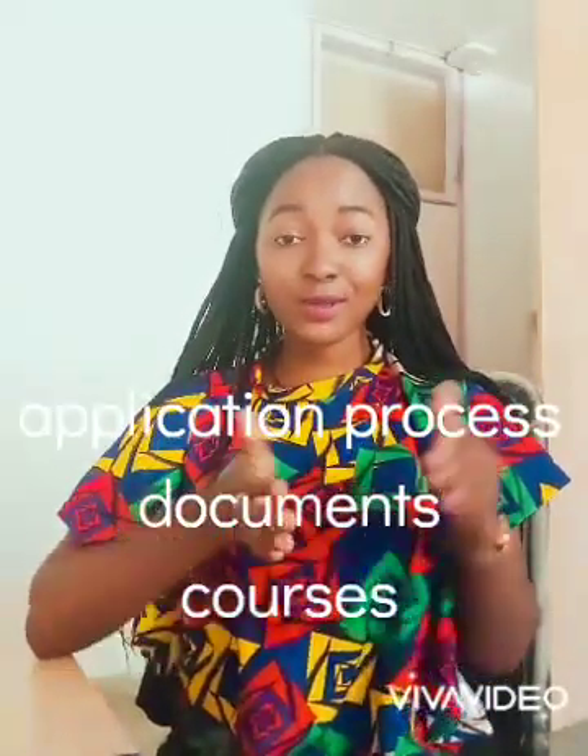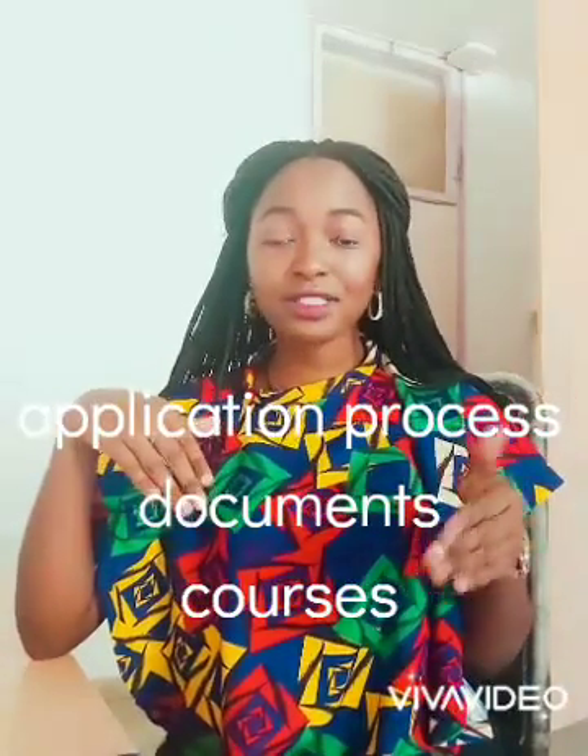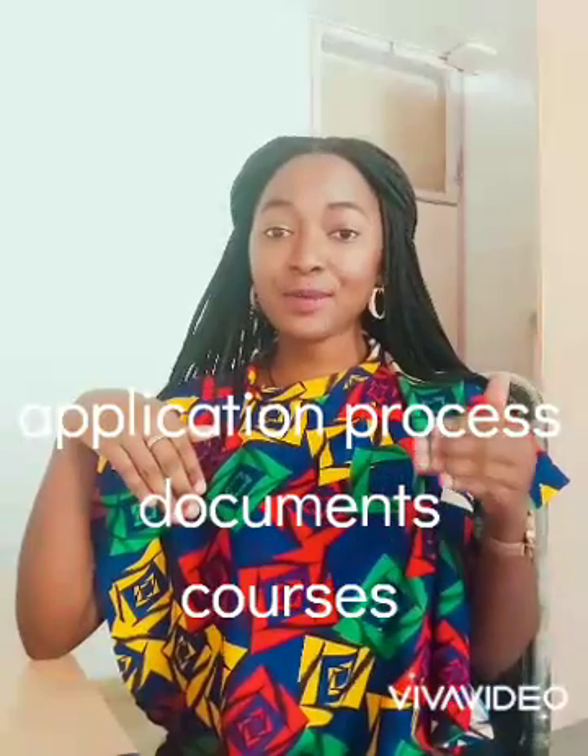We shall talk about the application process, how to apply, the application forms, selection of schools, visas, funding, and accommodation. In this specific video, we are going to learn how to apply for a scholarship in Israel.